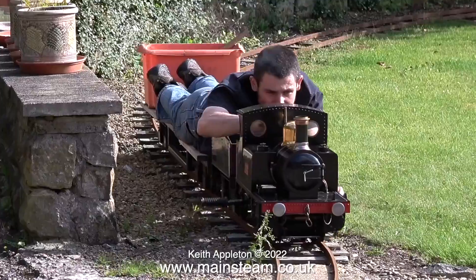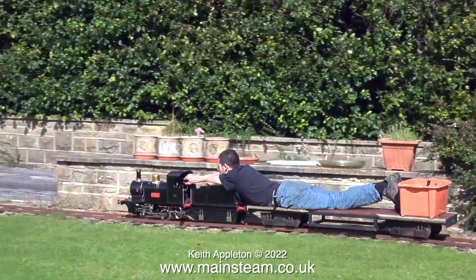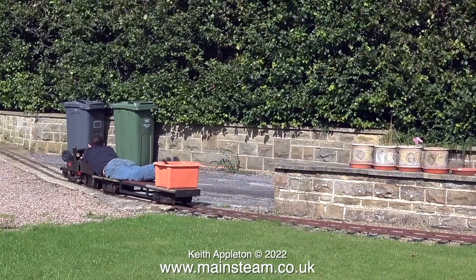That's it for this video about boiler certificates. Stay safe, stay healthy, do not blow yourself up. Thanks for watching, and I hope you found it useful.